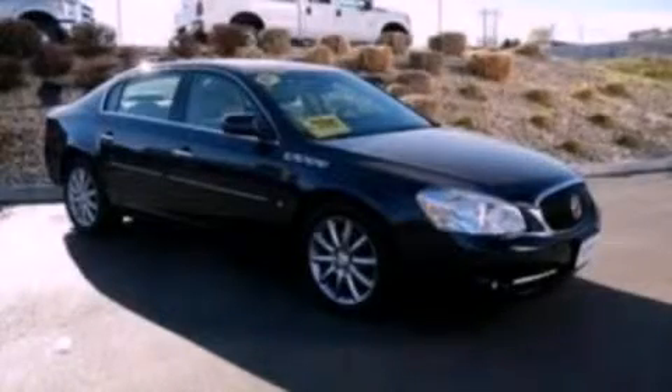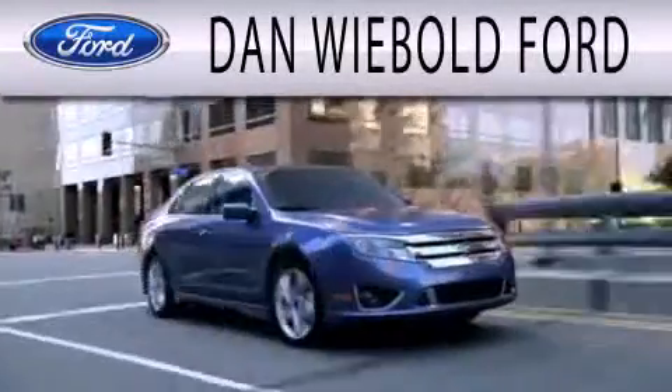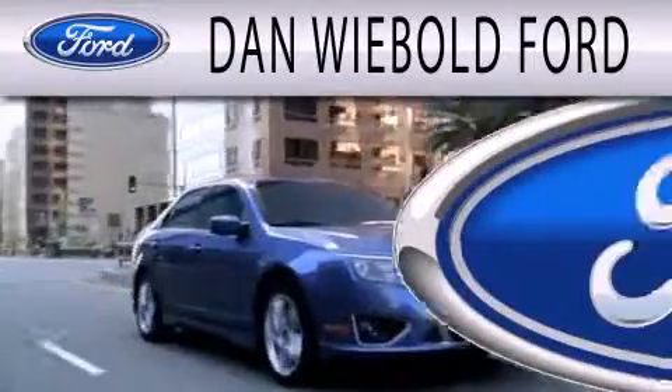Contact us today to arrange your test drive. Dan Webold Vord is dedicated to doing everything possible to ensure that the experience you have selecting your next vehicle is as pleasant as possible.